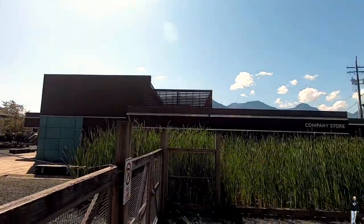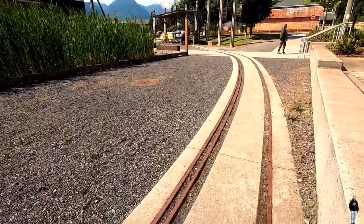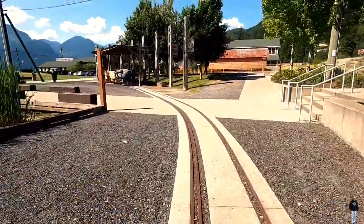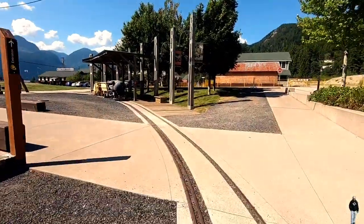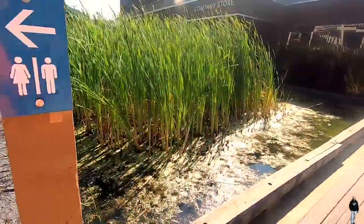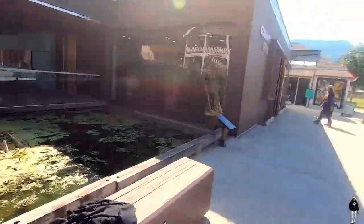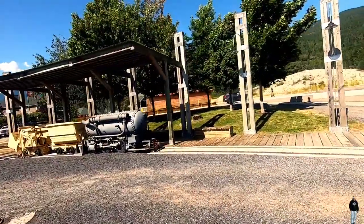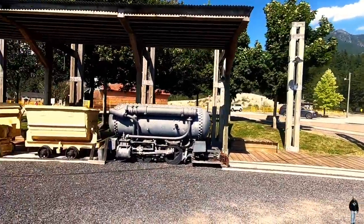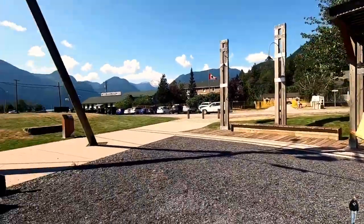A new attraction has arrived at the Britannia Mine Museum. Discover the captivating history of the mill with an imaginative storytelling experience unlike any other in North America, housed inside the nearly 100-year-old mill building. BOOM will bring the architectural marvel to life with lights, sound, and special effects.